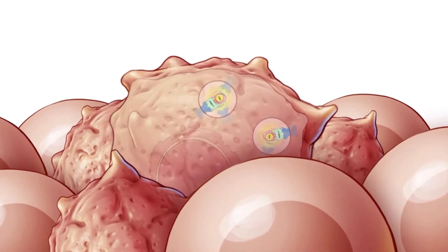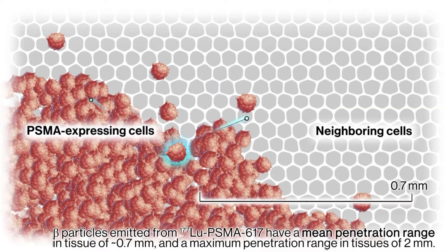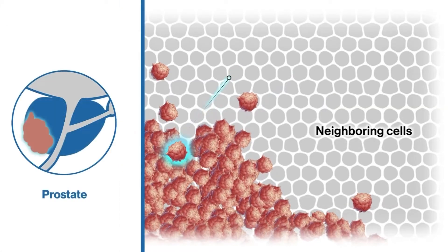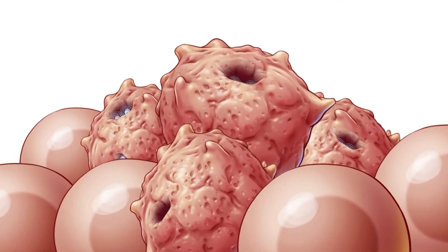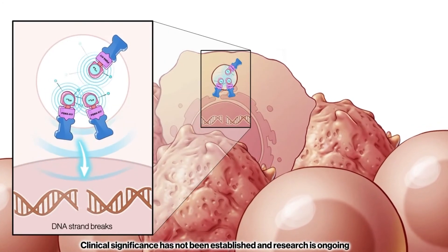It is the concept of a magic bullet — that if I can see it, then I can treat it, and the treatment will target only the cancer cells with minimal exposure to the rest of the normal organs in the body.